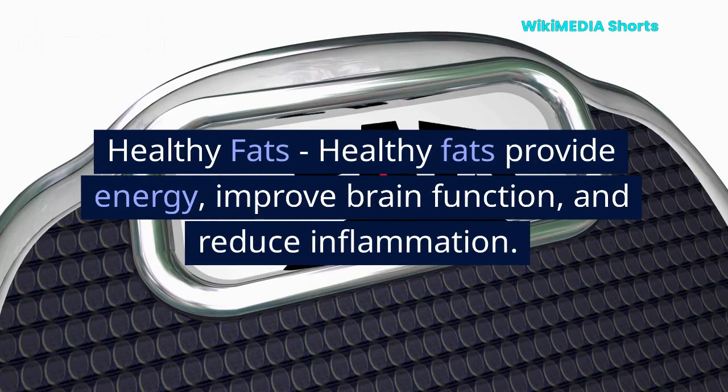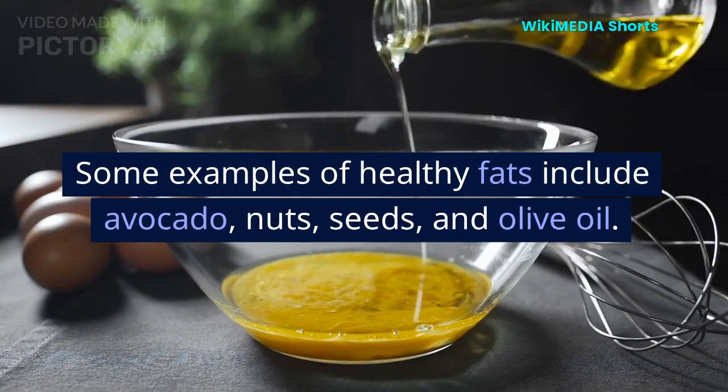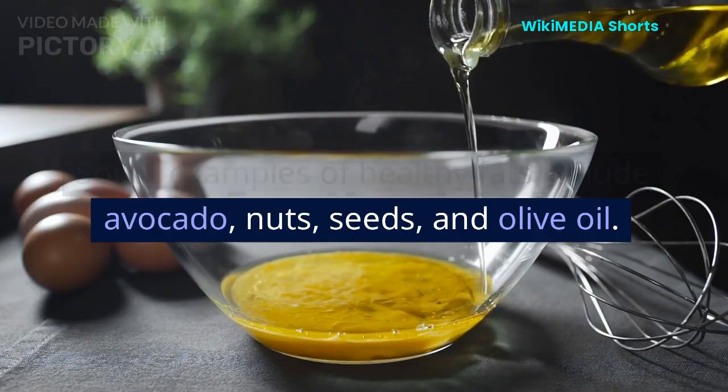Healthy fats. Healthy fats provide energy, improve brain function, and reduce inflammation. Some examples of healthy fats include avocado, nuts, seeds, and olive oil.